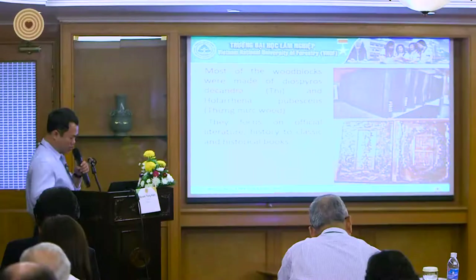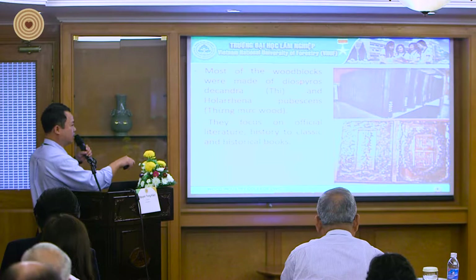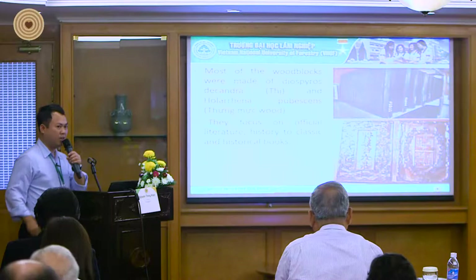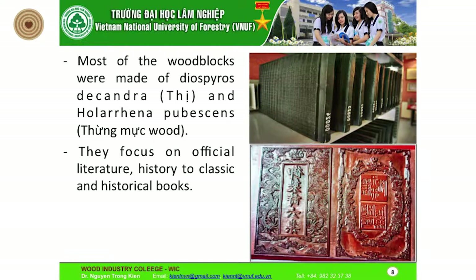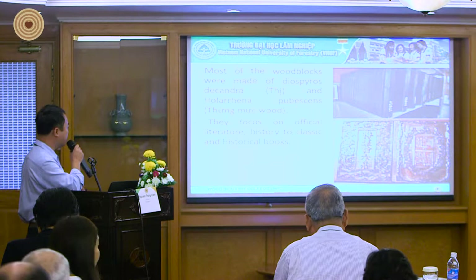The wood blocks for printing were made from two kinds of wood. In Vietnamese it is called 'tea,' and there is a Latin name for it. Different from China, Korea, and Japan which use other kinds of wood, in Vietnam the majority are two kinds. They are focused on their utility and historical value as history blocks.